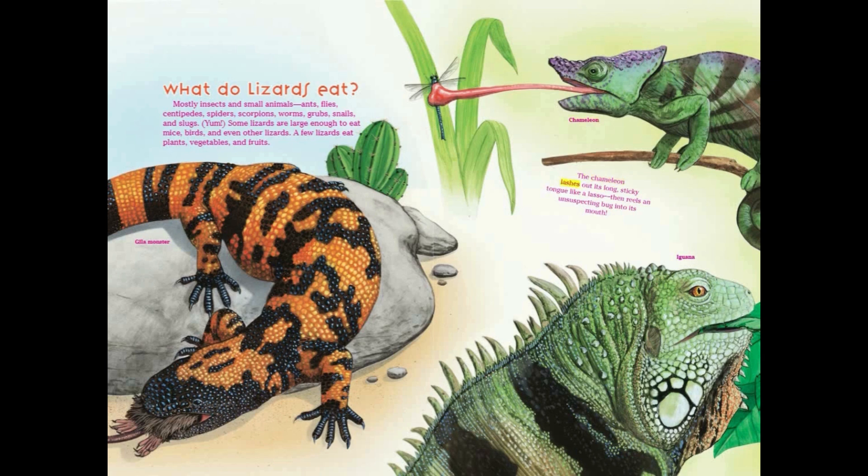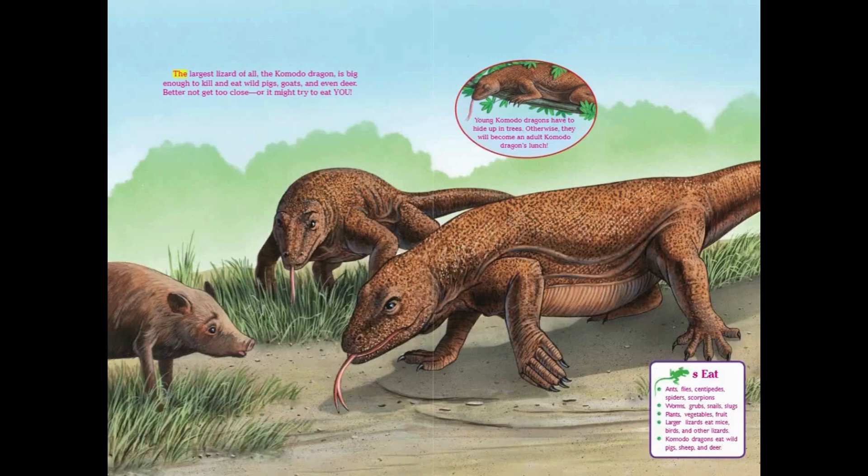The chameleon lashes out its long sticky tongue like a lasso, then reels an unsuspecting bug into its mouth. The largest lizard of all, the Komodo dragon, is big enough to kill and eat wild pigs, goats, and even deer. Better not get too close, or it might try to eat you. Young Komodo dragons have to hide up in trees, otherwise they will become an adult Komodo dragon's lunch.